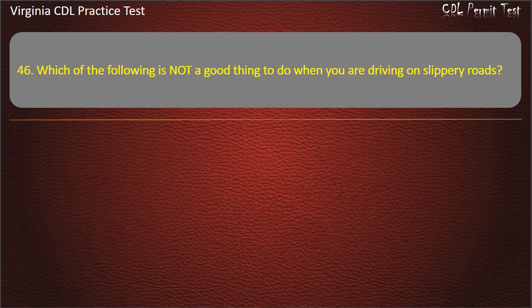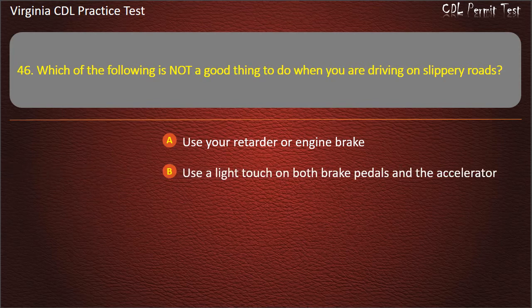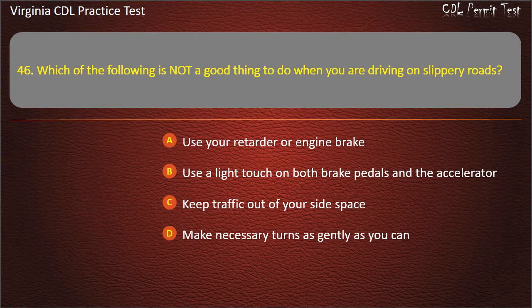Question 46: Which of the following is not a good thing to do when you are driving on slippery roads? Use your retarder or engine brake. Use a light touch on both brake pedals and the accelerator. Keep traffic out of your side space. Make necessary turns as gently as you can. Answer: Use your retarder or engine brake.